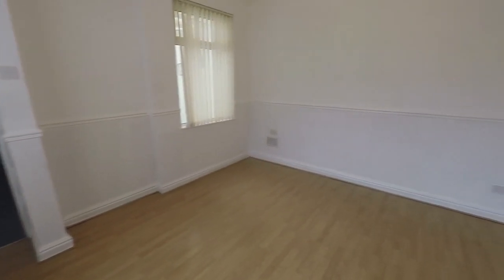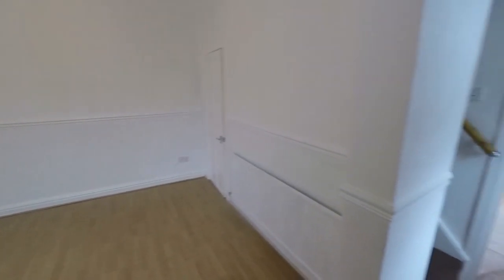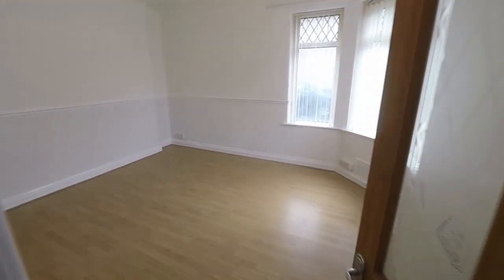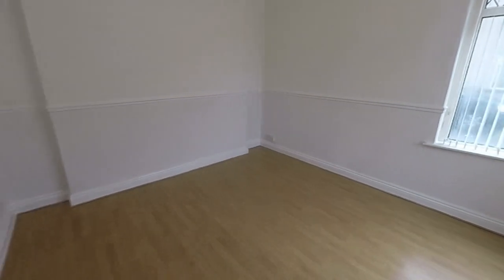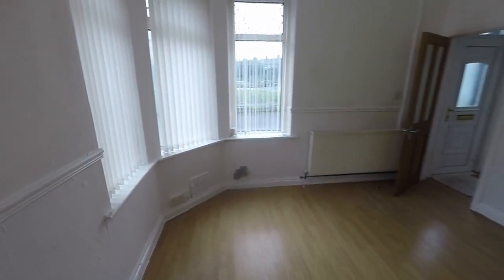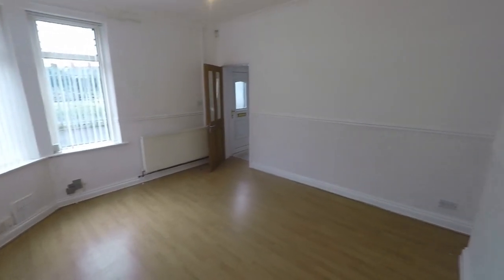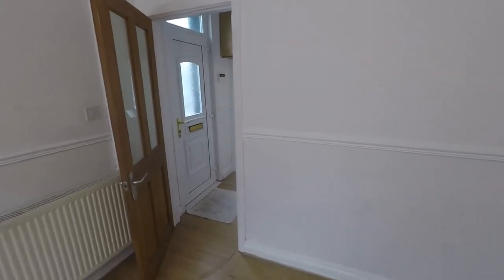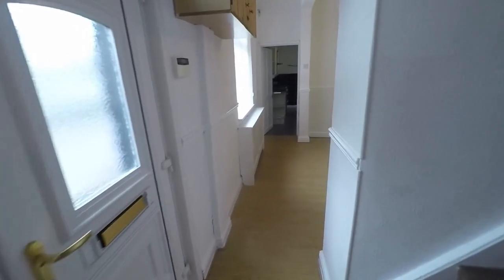It's nice and spacious with tall ceilings, and out to the front we do have another reception room, so either or can be used as living or dining spaces — whatever suits your needs. You have this feature corner window there as well. Again, lovely tall ceilings, very spacious, and it does come with no upper chain.